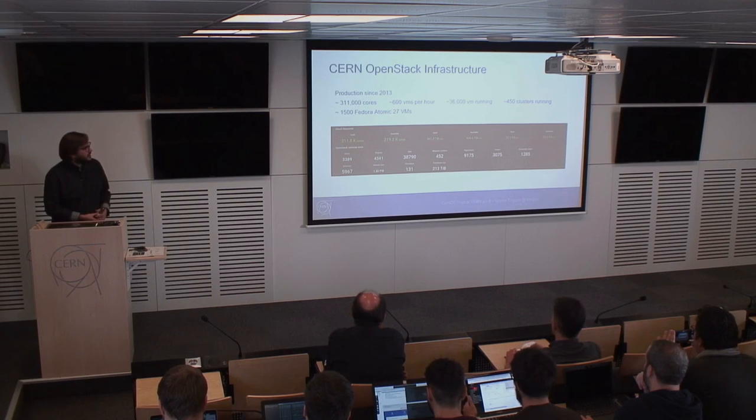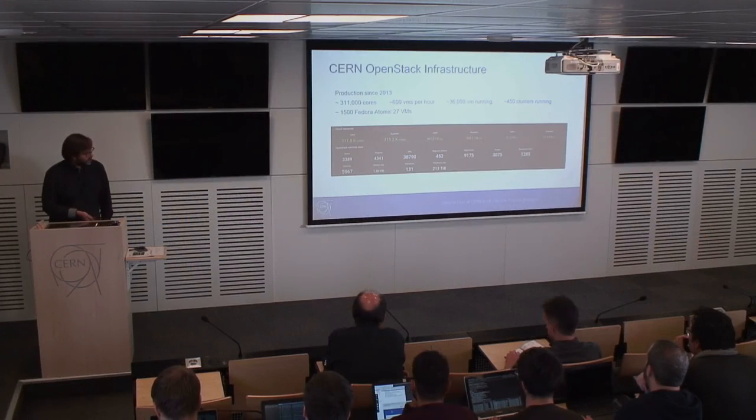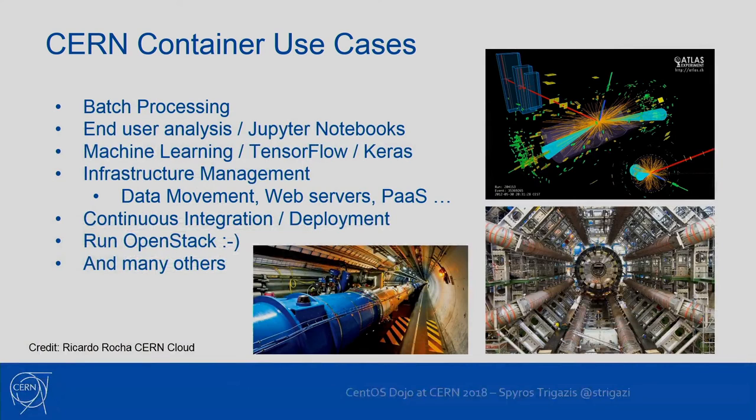All this is used for the CERN container service. Magnum is the upstream project that I and other members of the cloud team contribute to, and it composes the CERN container service. It's a very big private cloud with 300,000 cores and 450 clusters running Kubernetes, Docker, and Mesos — most of them Kubernetes.